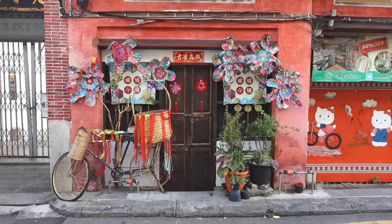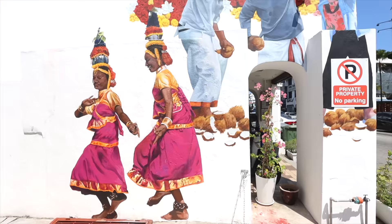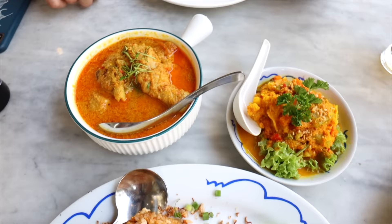Welcome to Georgetown! This UNESCO city is known for being one of the most beautiful and charming places in all of Malaysia. It's famous for its rich culture and colonial architecture, but it also has an amazing trendy side with super cool street art, awesome cocktail bars, and some of Malaysia's best foods.